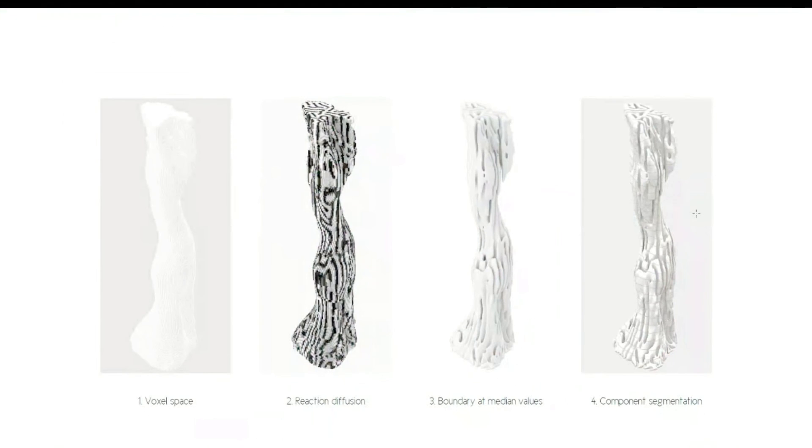This is part of the computational design we employed to make the column. It's based on a voxel space, and we employed a reaction-diffusion algorithm that generates these patterns and the voids that ultimately give the instructions to the printer.